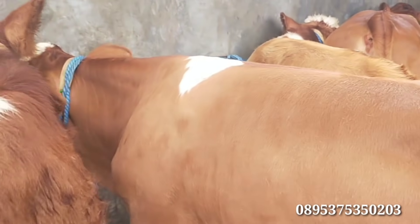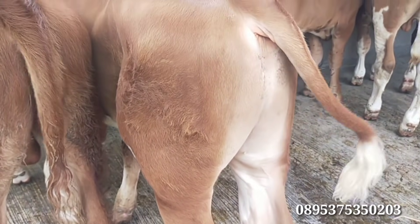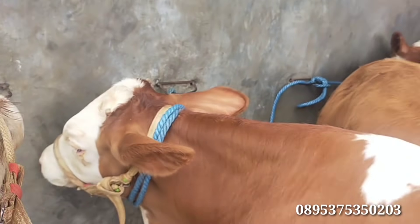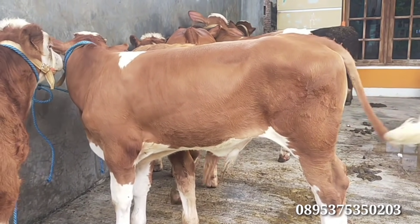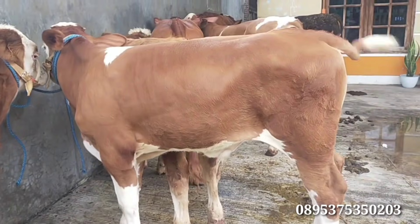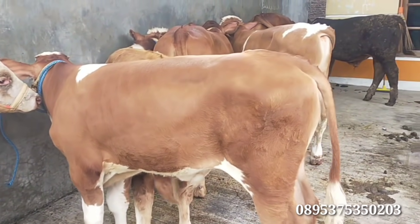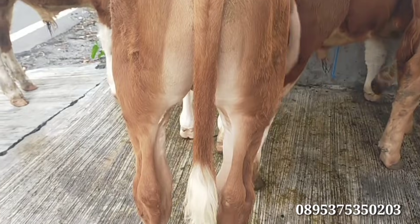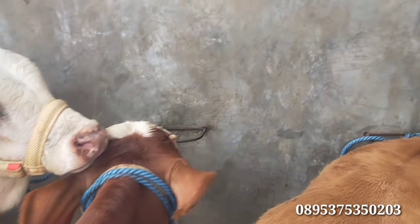Kita lanjut lagi nomor 2. Kaki-kaki juga besar. Atasnya tebal, bertanduk. Seperti ini penampakannya. Ada harga Rp14.000.000 untuk sapi nomor 2. Umurannya 4 bulan setengah. Kaki-kaki dan postur mantap. Tebal ya, untuk pantasnya juga tebal. Kaki-kaki juga kokoh.